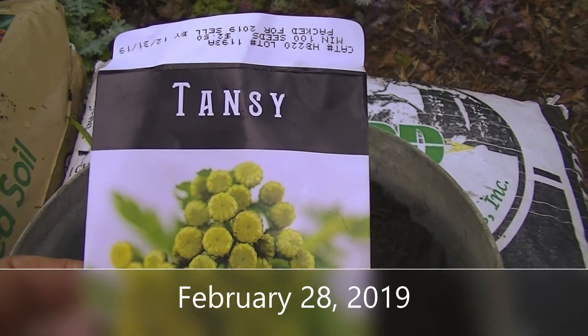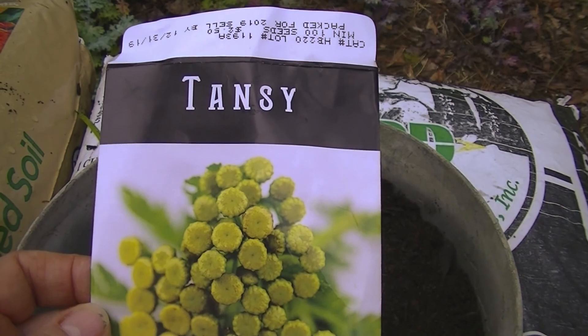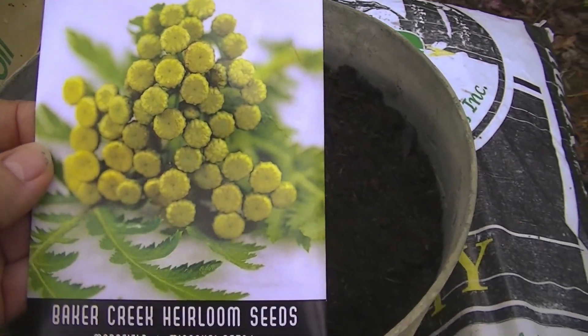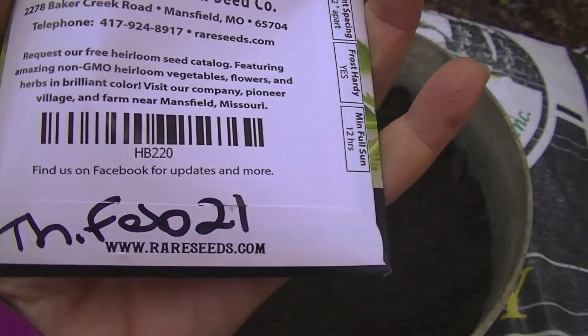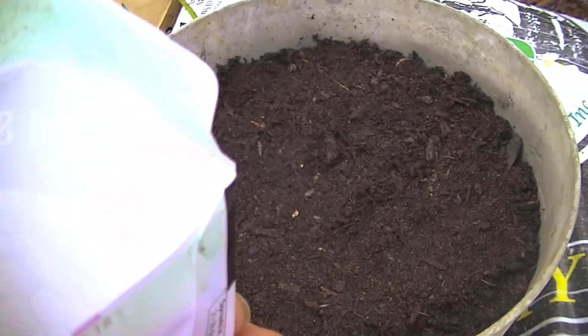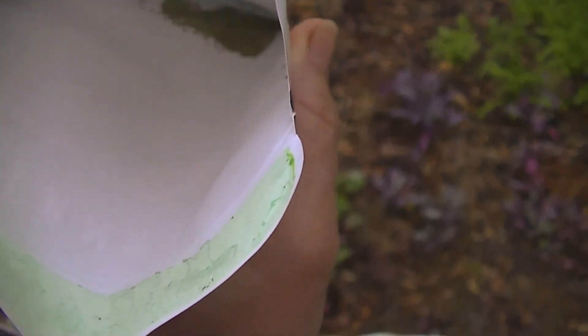Today is February 28th, 2019, and I'm going to start some tansy seeds. They've been in the refrigerator for one week, like the instructions said. These are very, very small seeds.